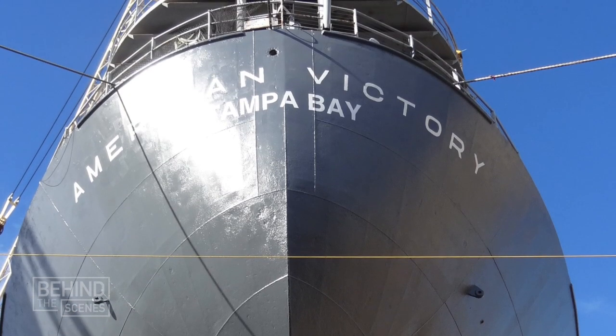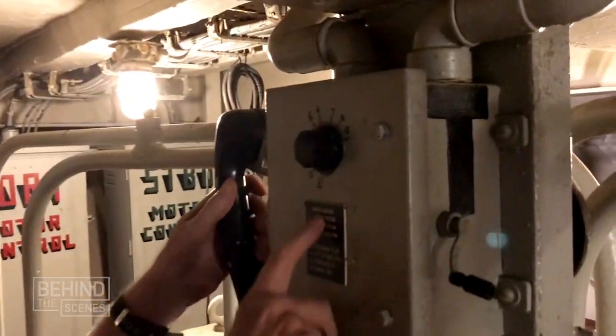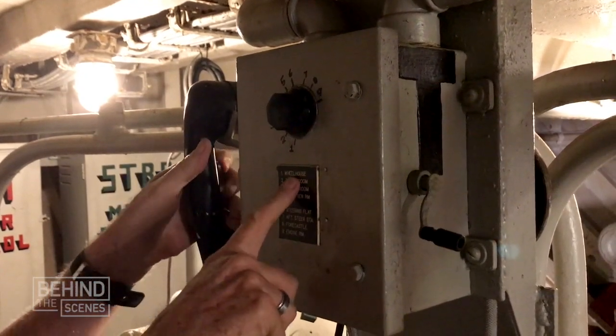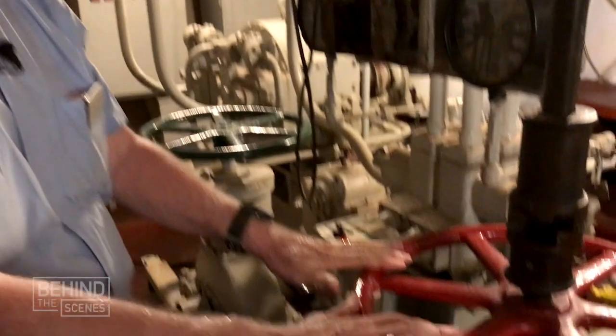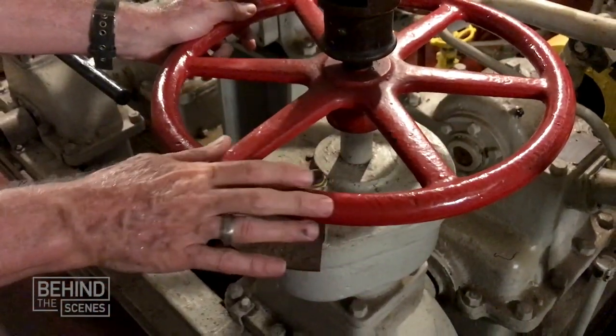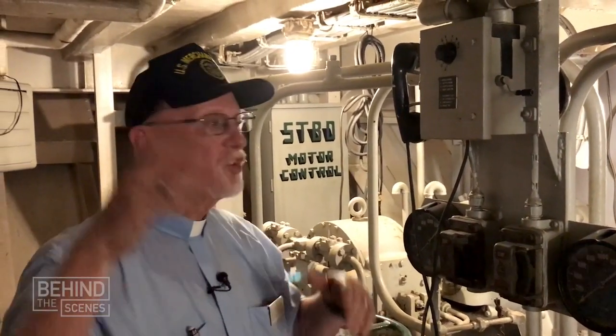Right now we're in the aft steering section — the aft steering flat — at the very back end of the ship, a couple of decks below the main deck. The way this would work is they always have one person down here in case of an emergency. When we go on our cruises of Tampa Bay, someone would be down here. Should we lose a fuse up in the wheelhouse, they could call down using this sound power telephone. I'm turning it to number one, which indicates I'm contacting the wheelhouse, and I could use this crank. Once I've received instructions, I would be able to control the rudder using these wheels and maintain contact with the wheelhouse by talking on this phone — steering the ship from here even though I cannot see outside.